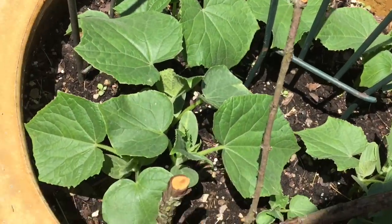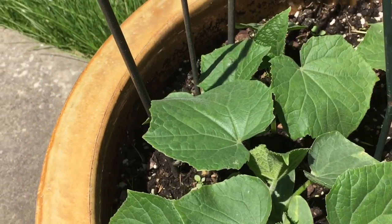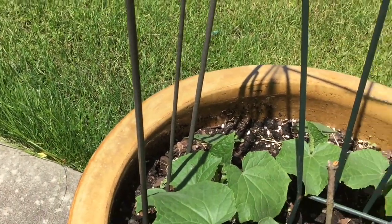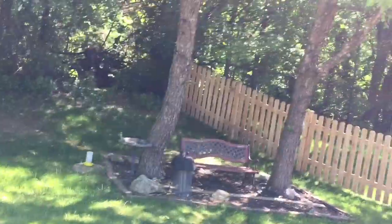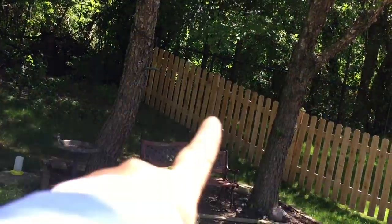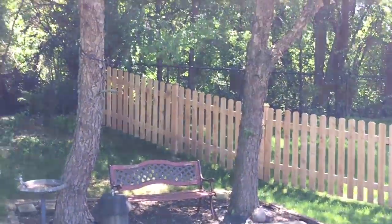This one I really like because the cucumbers are so healthy. And the hammock, guys, for my daughter — it's going to be placed over there. We'll put it up, maybe this afternoon.